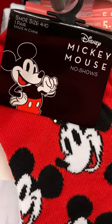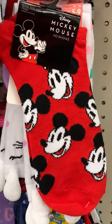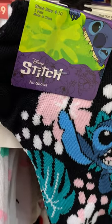And then my namesake — I am Mickey B — how could I not like these Disney Mickey Mouse No-Shows? The colors, I just love them.